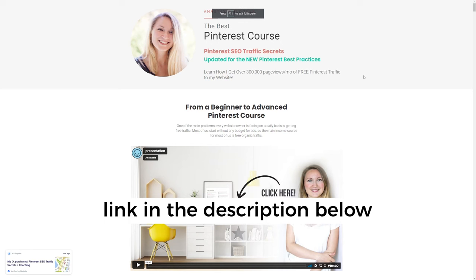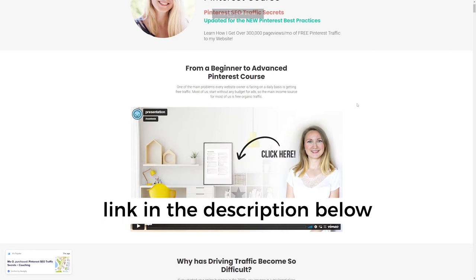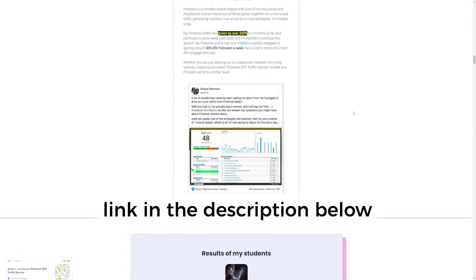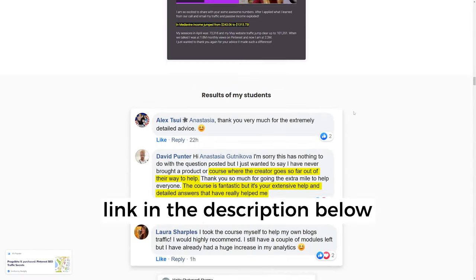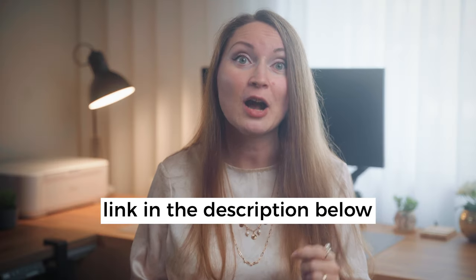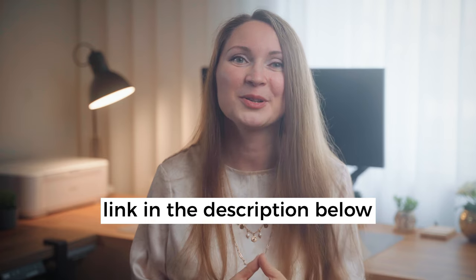Within my program Pinterest SEO Traffic Secrets, I go into the nitty-gritty of creating beautiful and viral pins. If you're interested in learning more about what kind of pins go viral on Pinterest, you can check out more about this paid program in the description below.